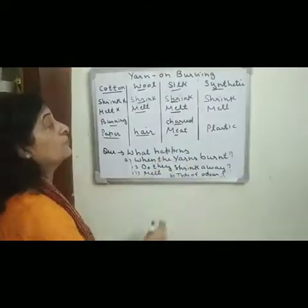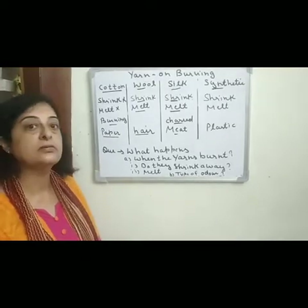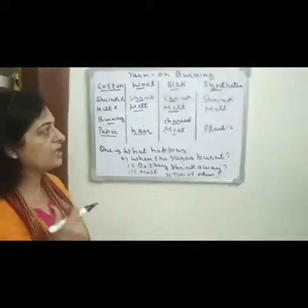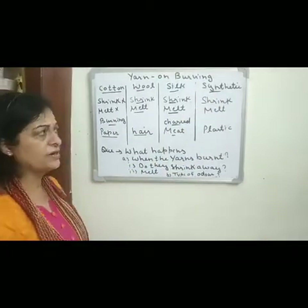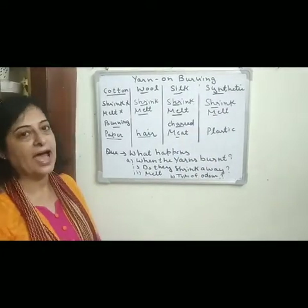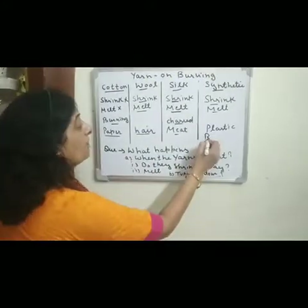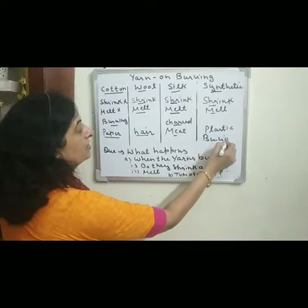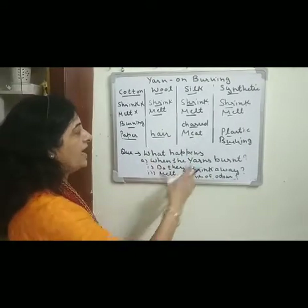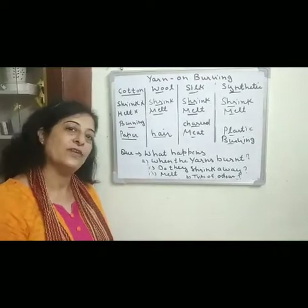Now, synthetic fibers are those which are neither obtained from plants nor from animals — they are made from chemicals. When we burn synthetic fibers, they shrink as well as melt. On burning, they give a smell like burning plastic. So on the basis of these burning behaviors, we can find out the properties of different fibers.